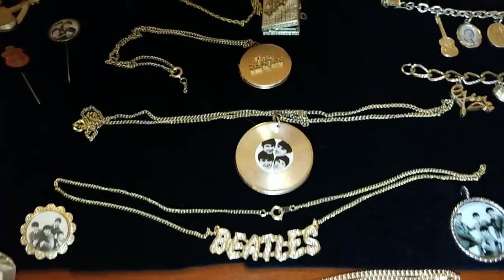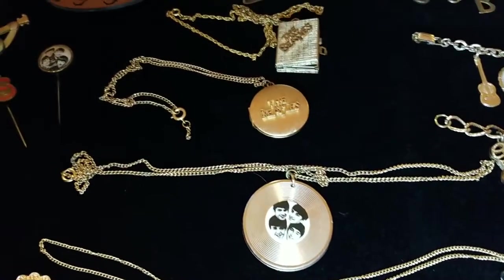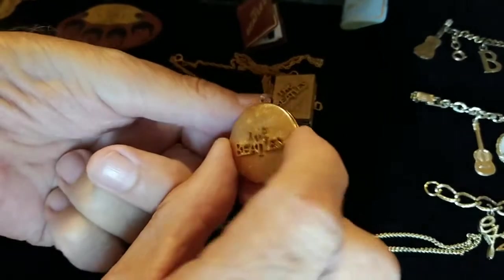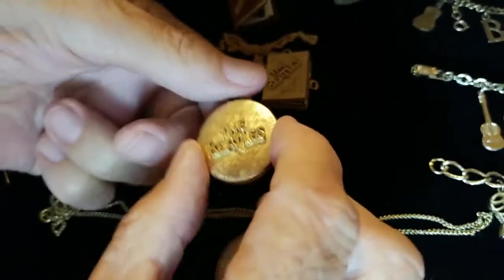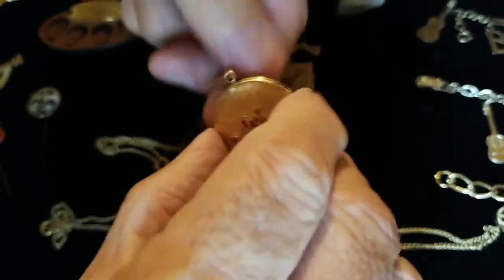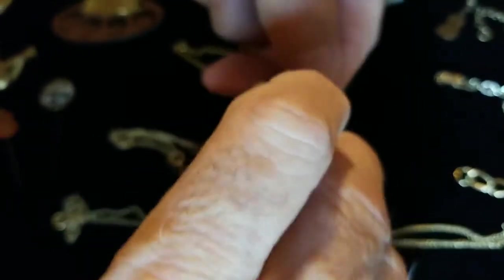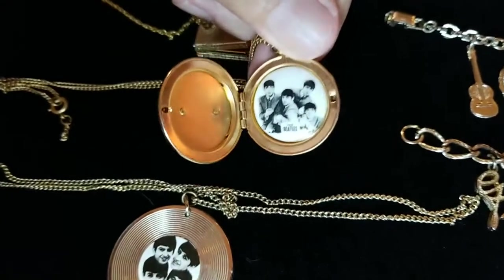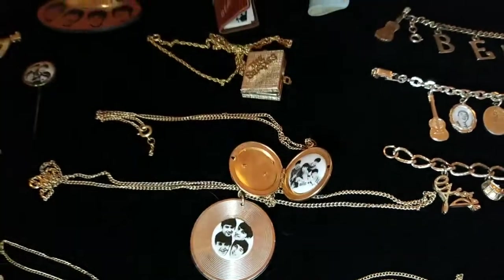A record with the Beatles in the center. Another locket. This is some of the intricate detail that they put in these. Can you see how the Beatles is in a three-dimensional effect on the front? Open it up with a nice little ceramic charm or image on the inside of that. Beautiful, beautiful piece.